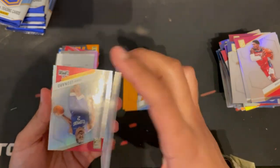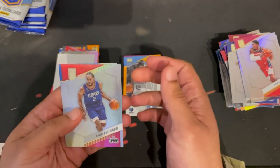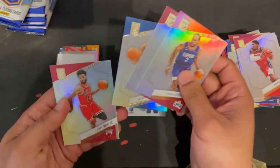Funny story — his dad used to be a barber and cut my hair when I was a kid, so I know why Ja's always popping off. Kawhi Leonard, OG Anunoby, and De'Anthony Melton.